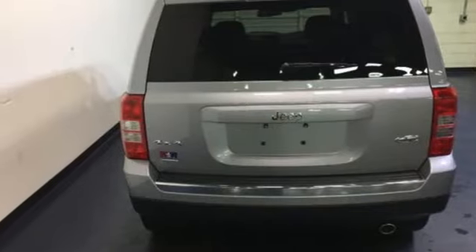Strong in styling, comfort, and safety, enjoy the strength of value in this Patriot. Come in for a test drive.